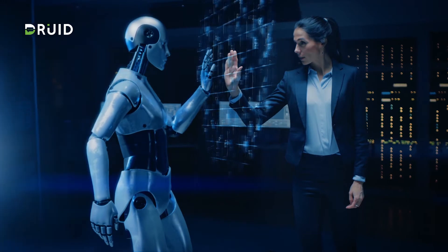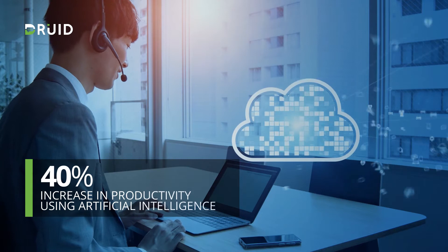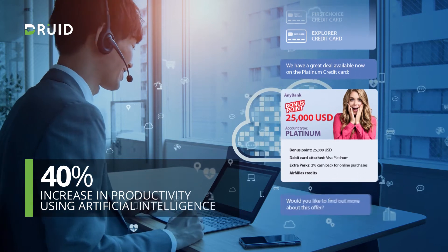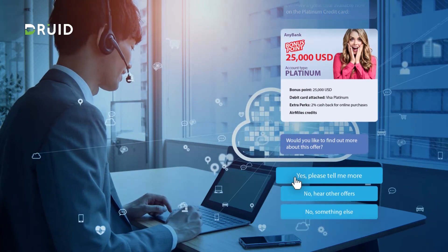It is time to embrace automation and create a joint human and machine workforce. Druid is an AI-powered enterprise digital assistant that aggregates in an intelligent console everything an agent needs to get their job done across channels, systems, or business applications.